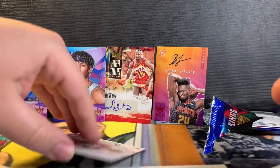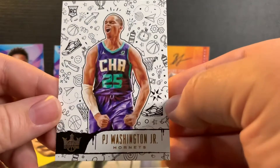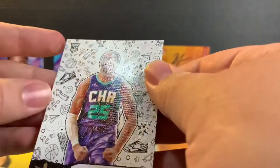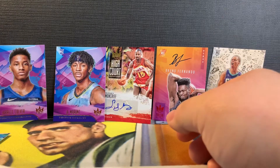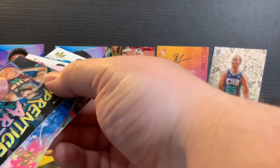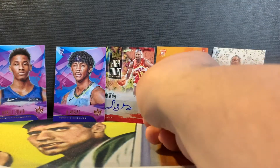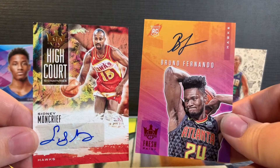PJ Washington. We didn't get a mem card — that's terrible. I guess we didn't get a mem card. These are our two autos right here.